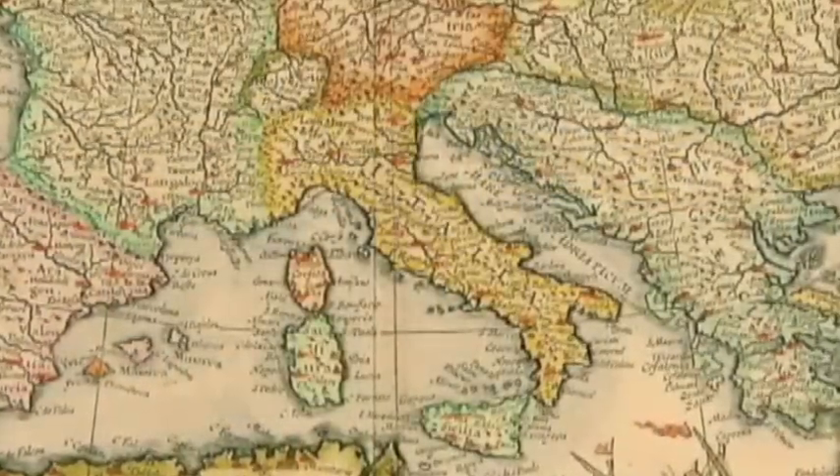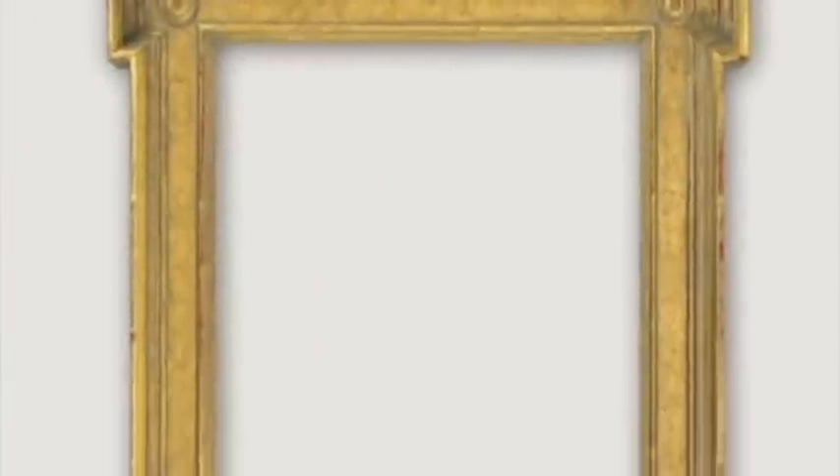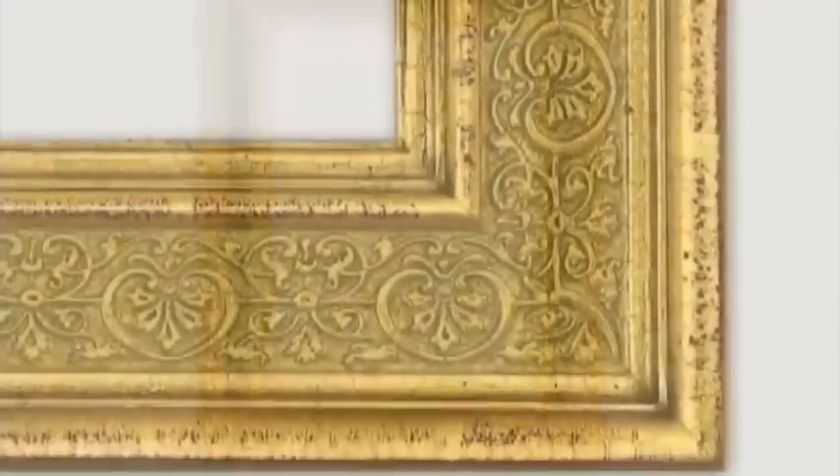Design influences include those from Italy: genuine 22-carat gold water-gilded accents and decorative techniques, including pastiglia, sgraffito, and carved ornamentation.